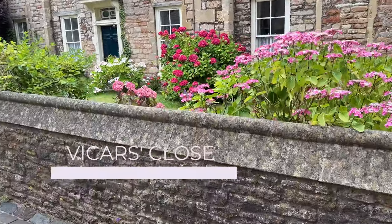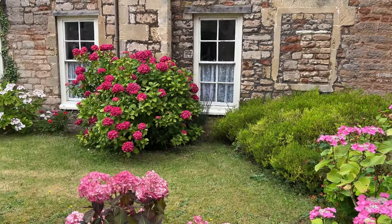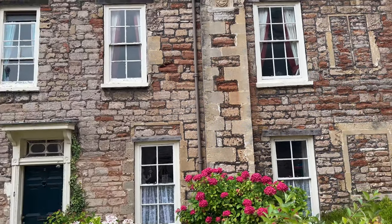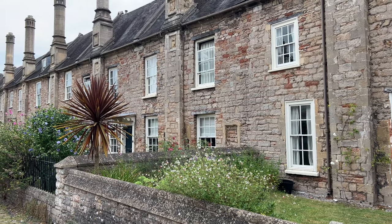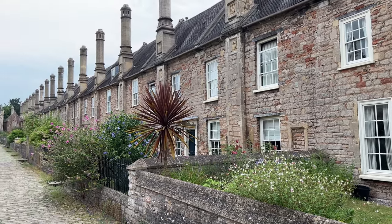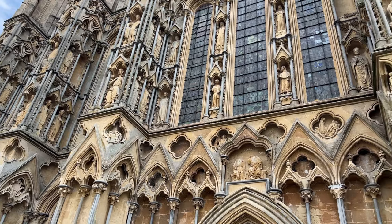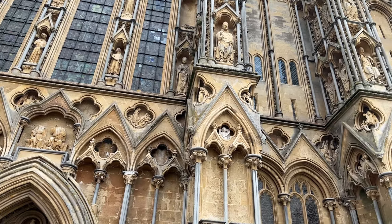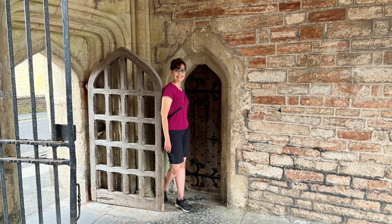Vicars' Close is a very special place, known to be the oldest residential street with original buildings still surviving in all of Europe. These amazing homes from the mid-14th century were constructed of mudstone from the English Midlands with the purpose of housing the members of the Vicars Choral. There were originally about 20 houses on each side of the street, as well as the Vicars Hall, Vicars Chapel, and Library. Back in the 12th century, when the Vicars Choral was established, the priests would chant the divine service in the cathedral eight times a day. Having their living quarters adjacent to the cathedral, rather than scattered around town, helped to organize and ensure the future of the choral.